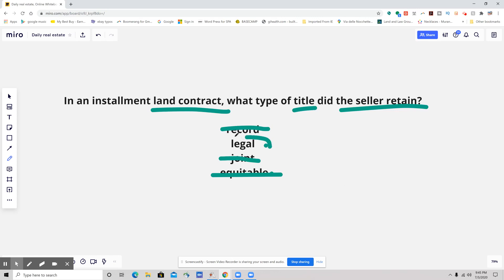So the answer to this one, guys: legal title is what the seller will retain.